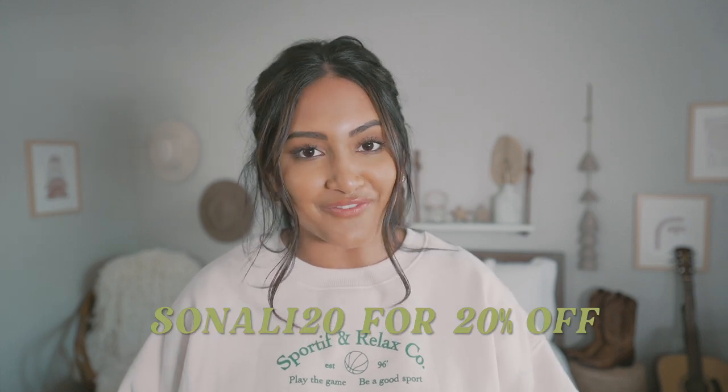Today I'm filming another Princess Polly haul. I'm so freaking excited. I received so many cute pieces that I cannot wait to play around with. If y'all are interested in seeing these pieces, you can go over to my Instagram and follow me over there — it's so underscore gnarly without the G. If you see anything in this video that you want to check out, I will have all the links in the description box, and I have a discount code for you guys so you can save that coin. It is Sonali20 for 20% off, so let's get into the haul.